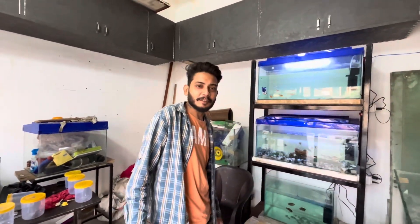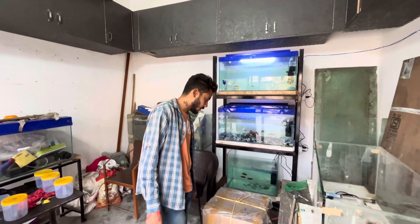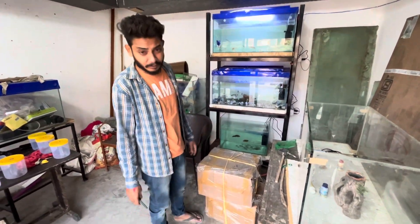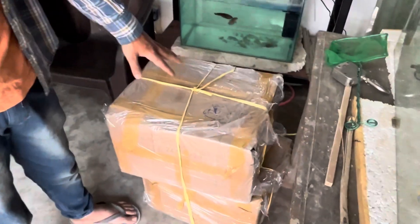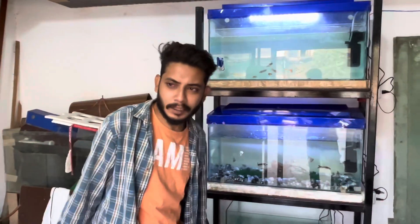Hi friends, welcome to our YouTube channel Planet Aquarium. As you can see, today we have two boxes, so we are unboxing them and we will show you.